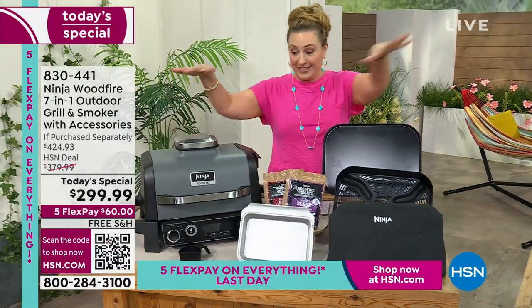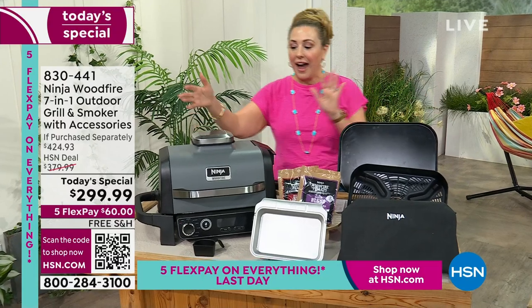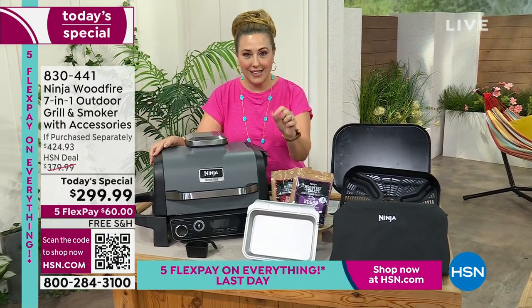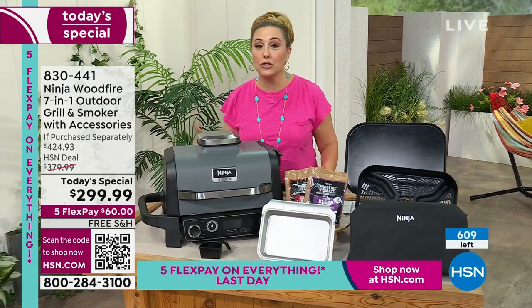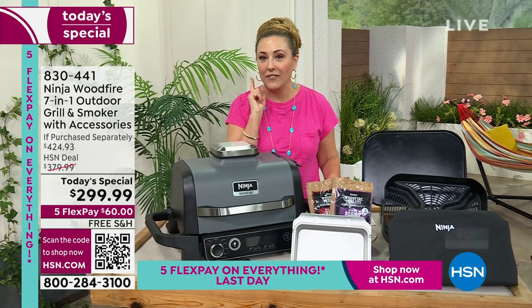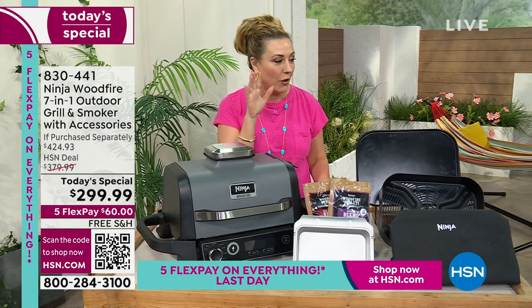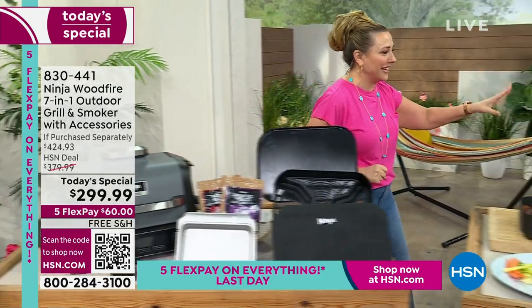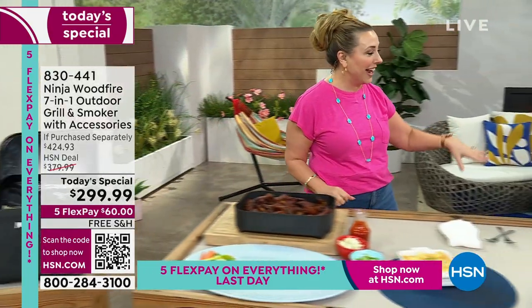We started out at midnight with 7,000 of these and I have 600 left. Because this is going to sell out on our show, I want you to wait for the whole show, because at the end if every single one of these sells out, I have a huge surprise for you. So don't go anywhere. I'm going to introduce our special guest Rochelle Lucas, who's going to take it away with some yummy food.